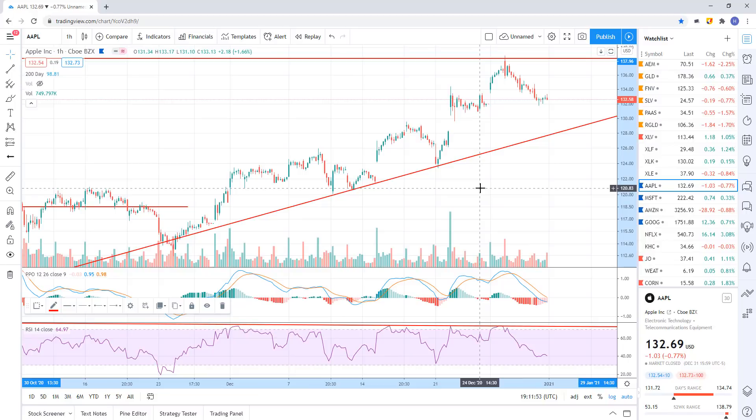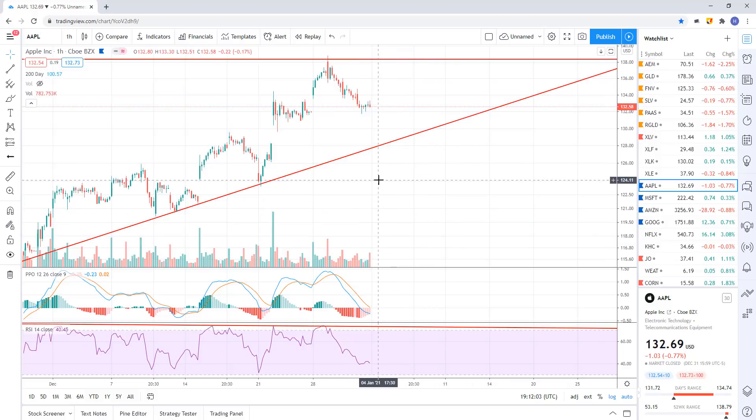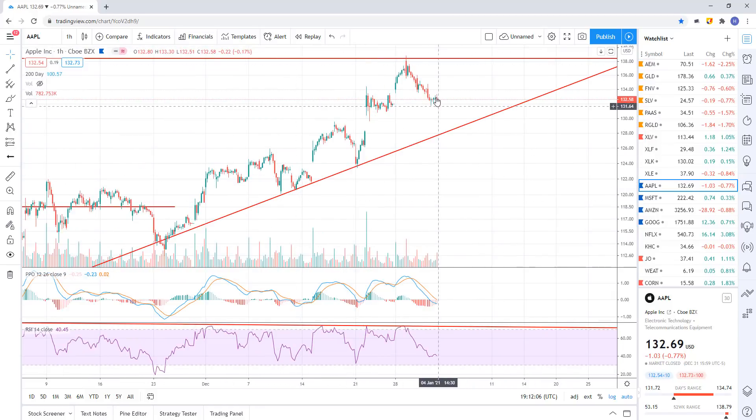This daily divergence tells me Apple is likely to sell off soon. Yes, we could pop up and make a new high, but what I would do is wait for the break of the trend line support — that's the trade I'd be waiting for. All right guys, long video, I'm going to wrap it up here. Thank you for subscribing, thanks for following along. If you want me to take a look at a stock or do a subscriber stock pick video, leave a comment below with the stock you want me to look at and we'll get to it when we get enough of them.